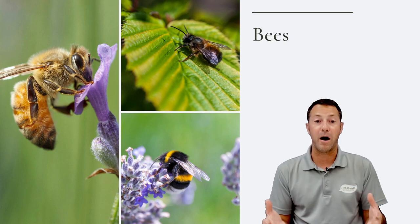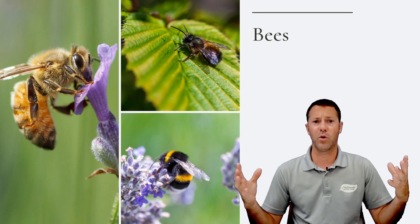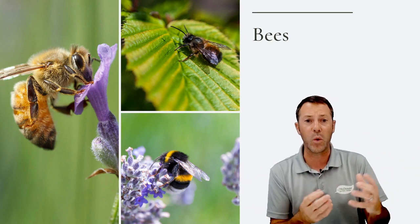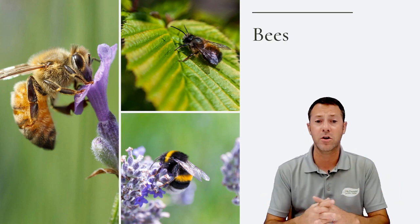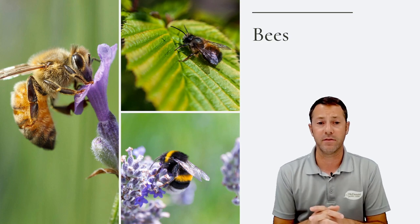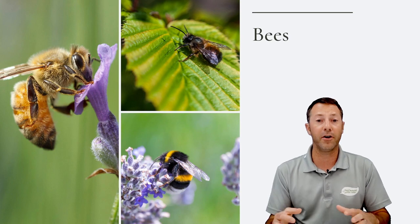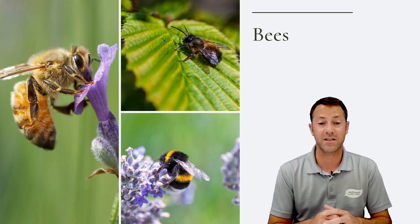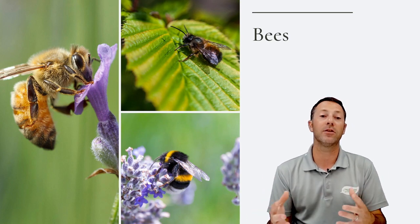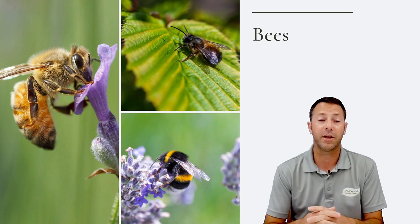If you're worried about bees, your local bee society can give you more information, especially if you see a swarm. A swarm is a bunch of bees crowding around something — basically following the queen bee. If you've got a bee colony that has nested somewhere in your yard and you want to get rid of it, call your bee society. Don't kill them — there are plenty of people who will collect those bees and start a hive.